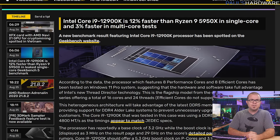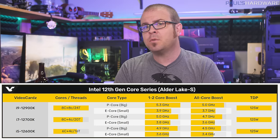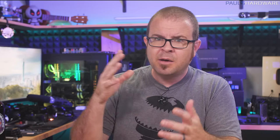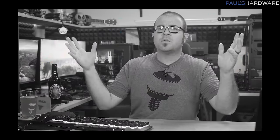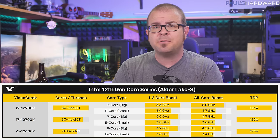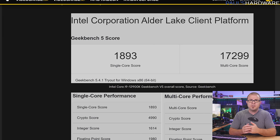The Geekbench database has once again revealed apparent performance numbers of an unreleased processor — in this case the upcoming Intel Core i9-12900K, Team Blue's flagship Alder Lake CPU — with eight performance cores and eight efficiency cores and 24 threads, since the efficient cores don't have hyper-threading. The results paired the 12900K with 4800-speed DDR5 memory and it scored 1893 in the single-core tests and 17299 in the multi-threaded ones.